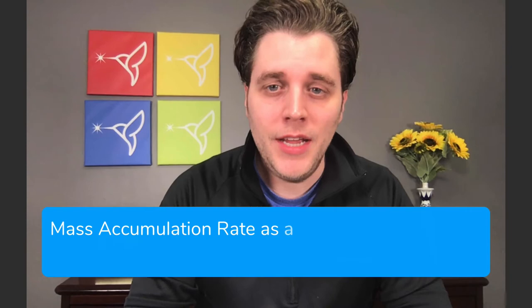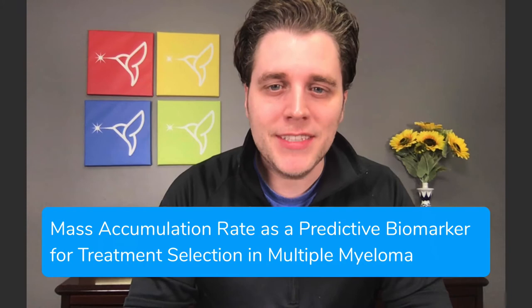Hey, everyone. It's Brian from Spark Cures, and this is Myeloma Trials Explained. I'm here today to talk about an interesting observational trial called Mass Accumulation Rate as a predictive biomarker for treatment selection in multiple myeloma.